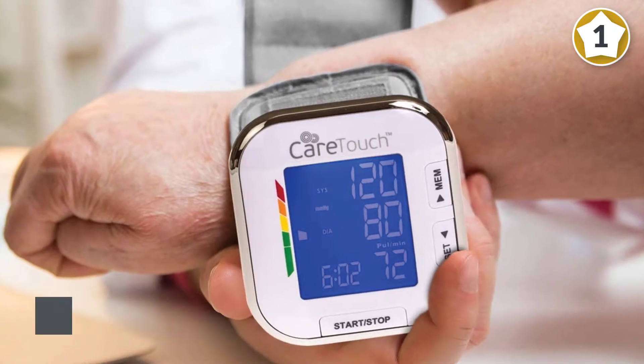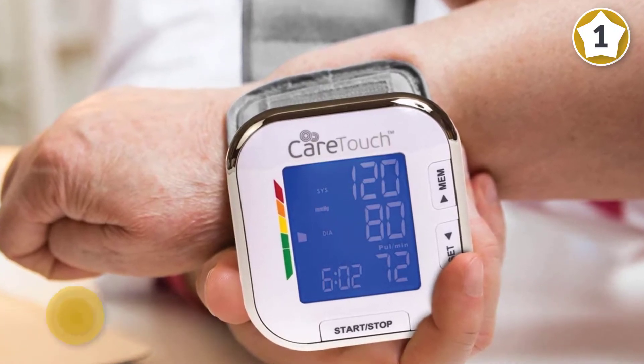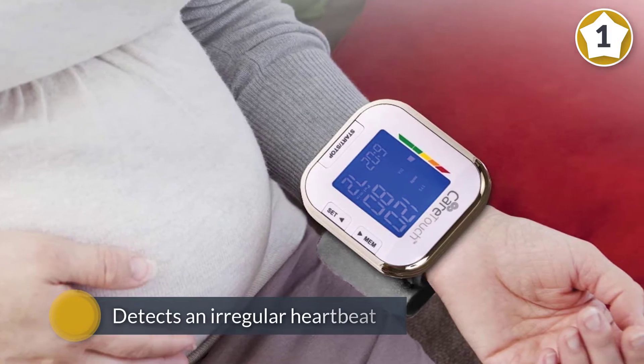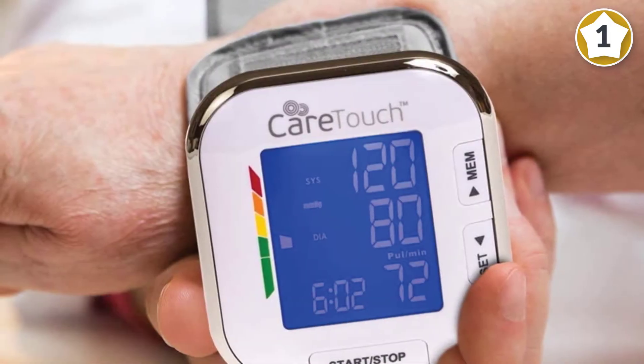If the monitor detects an irregular heartbeat, it will alert you with a symbol. This can record your last 60 readings and can give you accurate readings in under a minute.